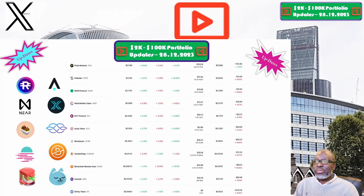SundaySwap and the SUNDAY token is up next. The price this week is sitting at 1.2 cents, and our portfolio is now valued at $39.56. Week on week we are down 2.3%, and overall we are still down 64.8%, which makes SundaySwap and the SUNDAY token one of the worst performing positions within our 2K to 200K portfolio challenge.